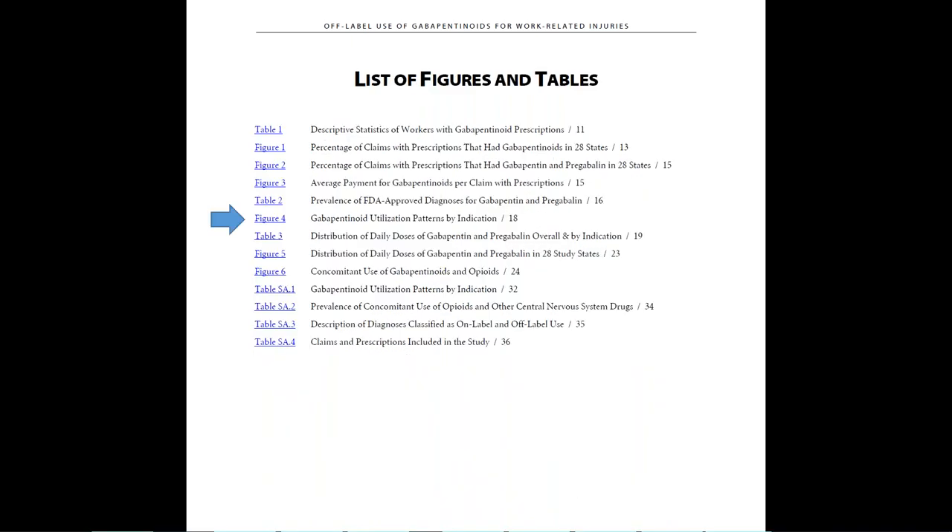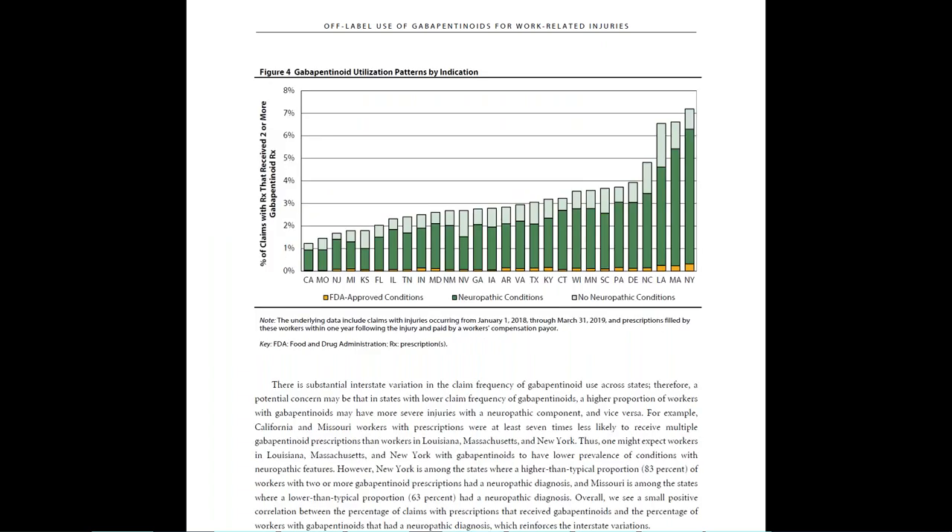If you'd like to learn more about the broad groups of conditions for which gabapentinoids are prescribed, see Figure 4. As you can see here, almost all use is off-label — in other words, not for FDA-approved conditions. Roughly two-thirds of workers had a diagnosis for neuropathic pain.